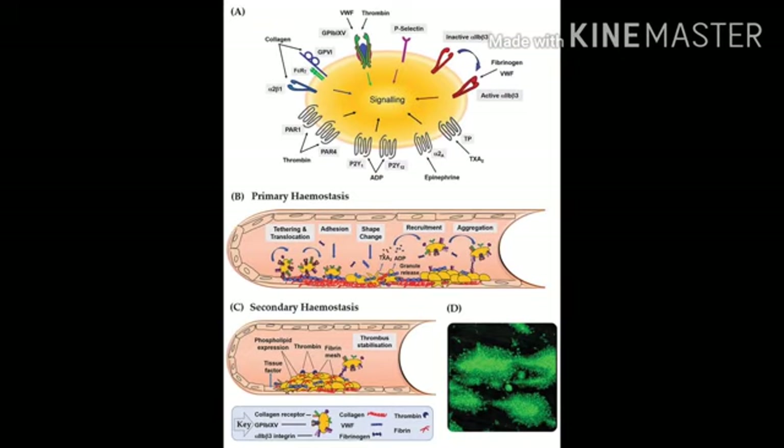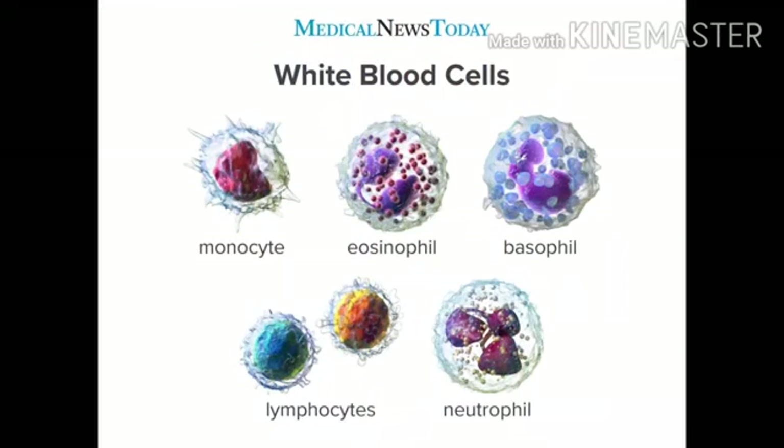Platelets help to control bleeding. The normal platelet count is 1,500,000 to 3,500,000 per microliter of blood. But since platelets are so small, they make up just a tiny fraction of the blood volume.